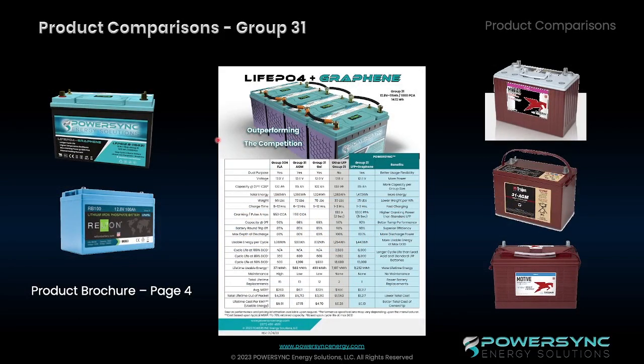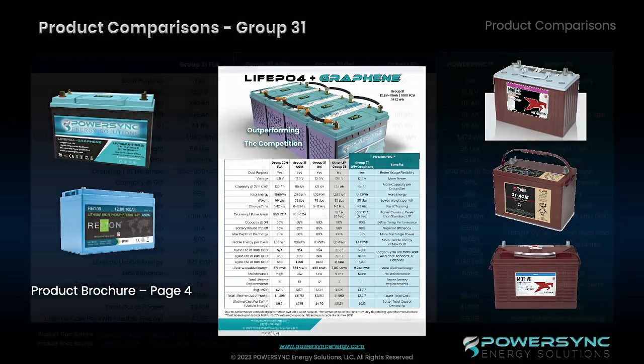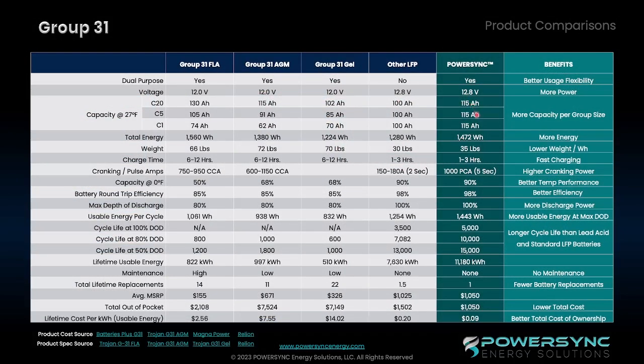This is one of the marketing pieces we have available to customers — simply to provide an overall view of how the lithium graphene compares against other standard batteries in a similar group size or a similar amp hour size. All of this material has background information to substantiate these claims, but the key is to highlight and help the customer understand that we have more capacity, more energy, and lower weight than AGM batteries. This Group 31 is slightly higher in weight than a standard LFP, but that's because we've got more lithium in the battery. We've got faster charging, more cranking power, better temperature performance, and more efficiency — ultimately a better overall total cost of ownership with the PowerSync lithium iron phosphate and graphene batteries.